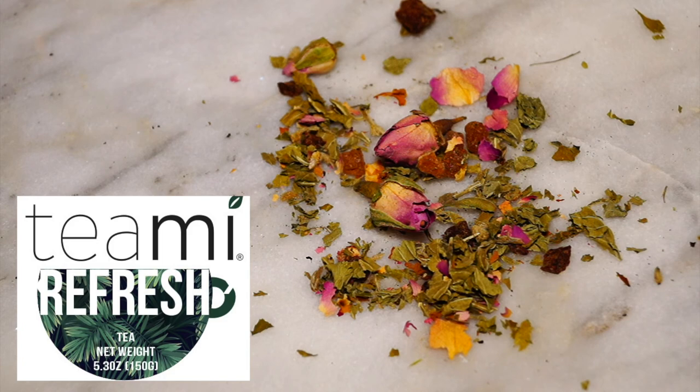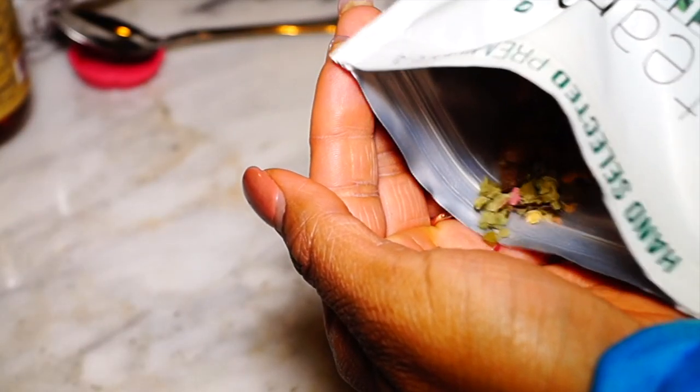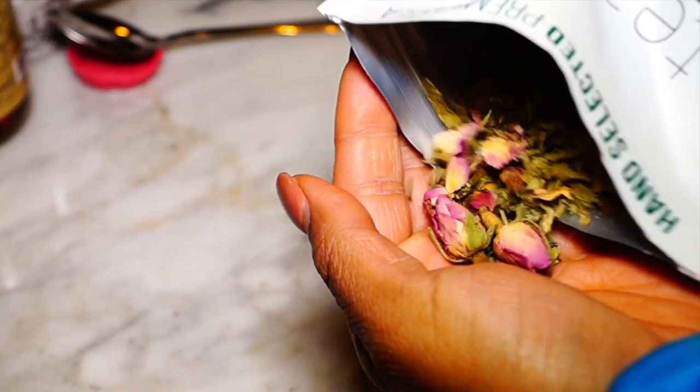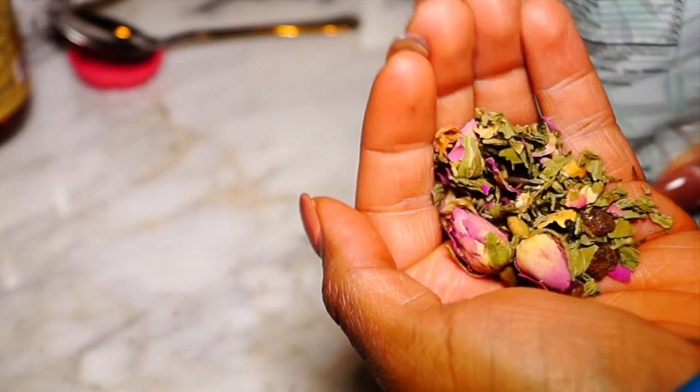It's the perfect balance between mint and sweetness. The combination of mint, floral, and dried fruit creates a soothing effect. It also gives natural, sustainable energy.